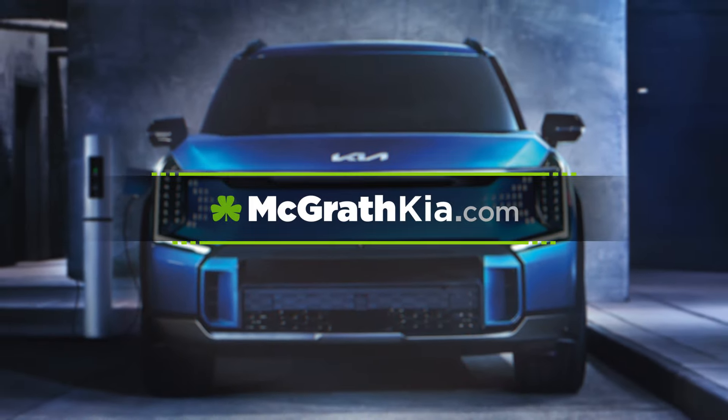Want to make the EV9 yours today? Visit McGrath Kia in beautiful Hiawatha or shop online at McGrathKia.com.